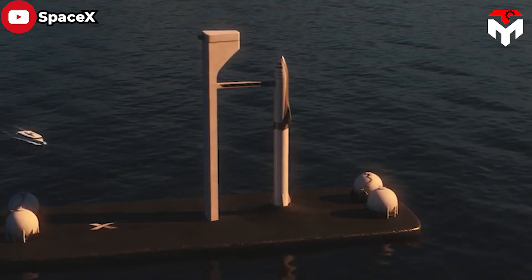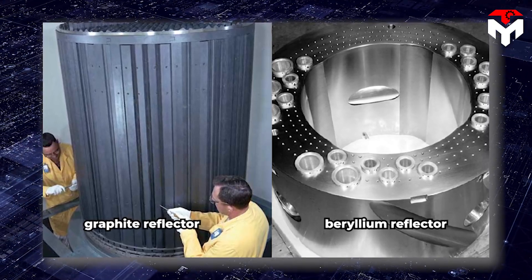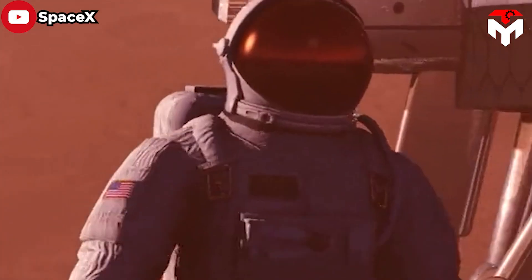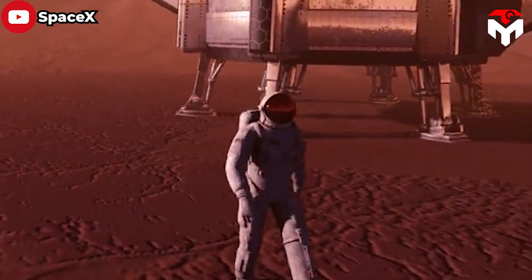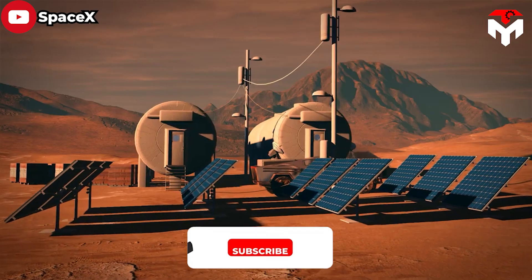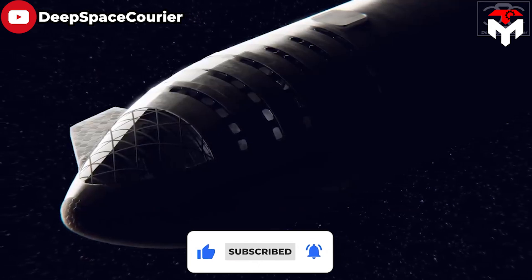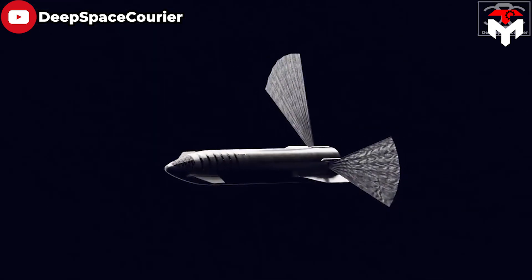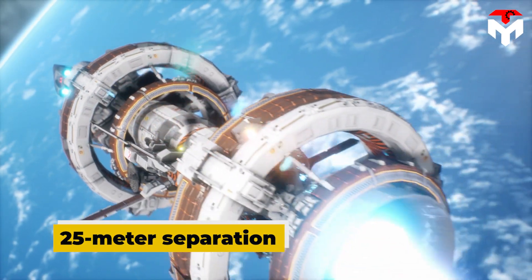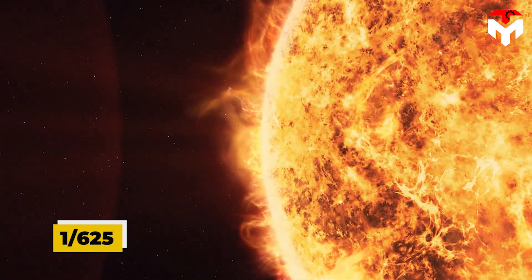Shielding is placed as close as possible to the reactors or engines to create the widest shadow of protection — hence they are also called shadow shields. Some radiation protection is already built in: the beryllium or graphite reflector within the nuclear reactor prevents some radiation from leaving. The 30 or more tons of landing propellant, especially methane, is effective at absorbing neutrons and will always be present while in space. Furthermore, there will be a 25-meter separation between the engines and the crew compartment, so only 1/625 of the radiation is actually intercepted.